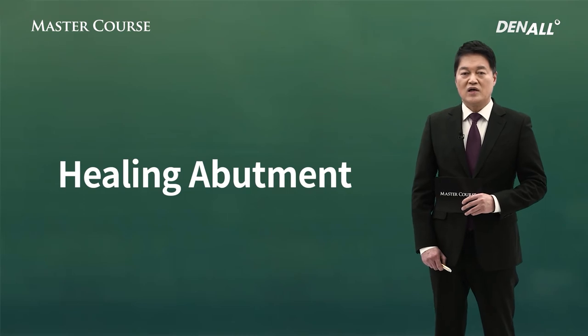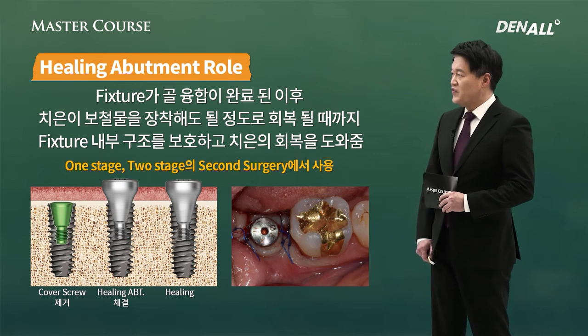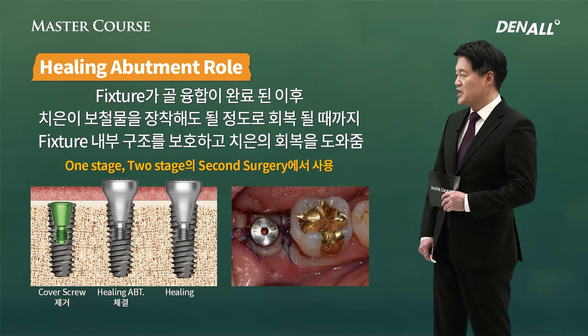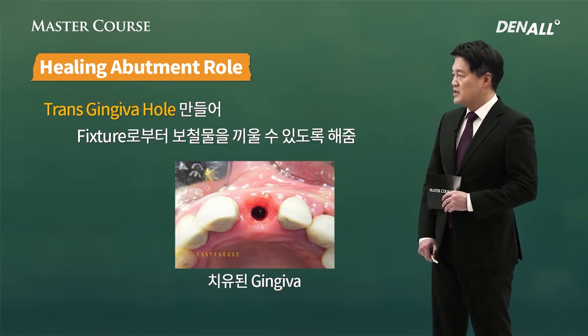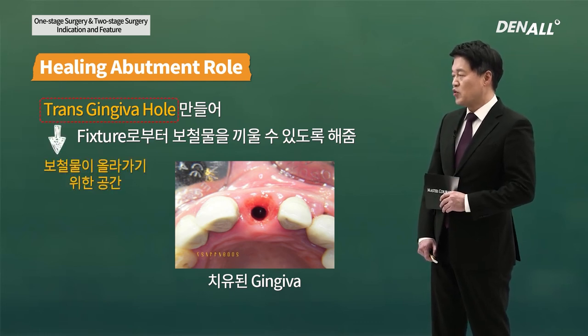Next, the most notable component used in one-stage or two-stage surgery — healing abutment. Once the fixture is osteointegrated, it helps in healing the gingival to the level that you can attach prosthesis. Up until that point, it protects the internal structure of fixture and helps gingival healing. As you can see in one-stage surgery, healing abutment is connected after one incision. Healing abutment is a key component in one-stage surgery. A transgingival hole is created and you can connect the prosthesis on fixture, creating a space for prosthesis.